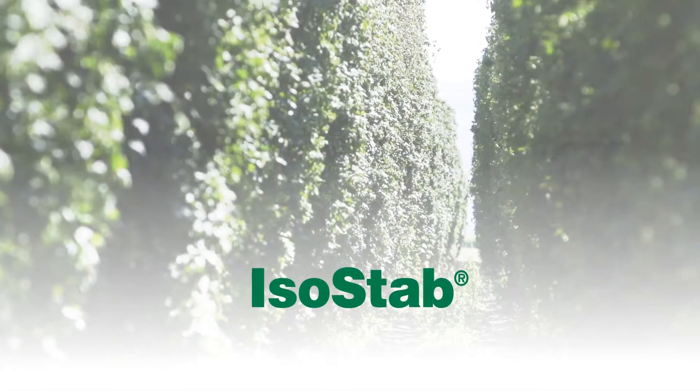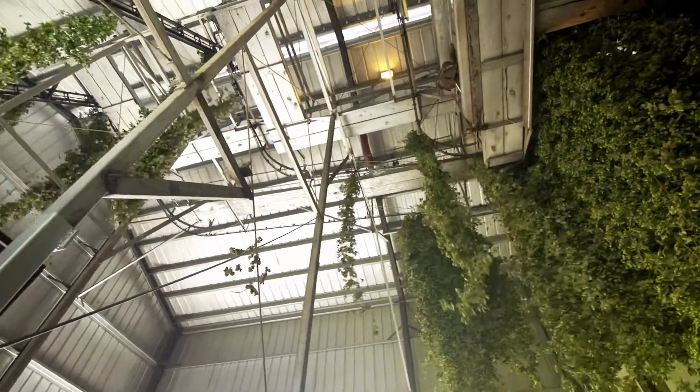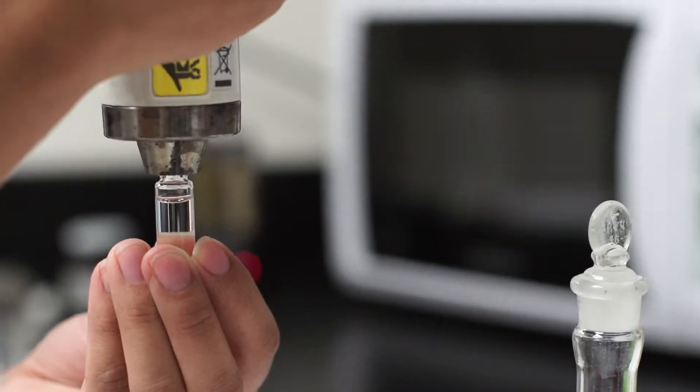Introducing ISO-STAB, the naturally derived antimicrobial from Betatech hop products. A pioneer in the development of functional hop derivatives, Betatech specializes in the application of natural hop-derived compounds for use in industry.